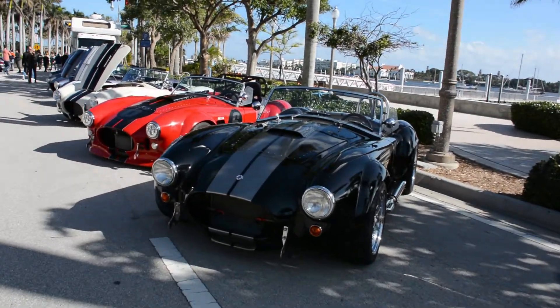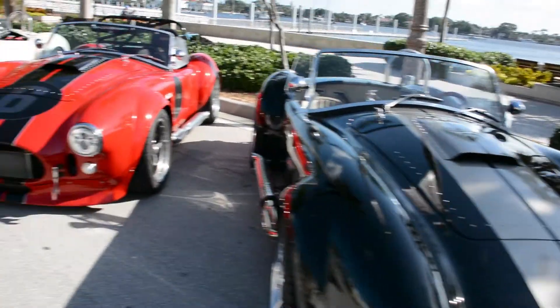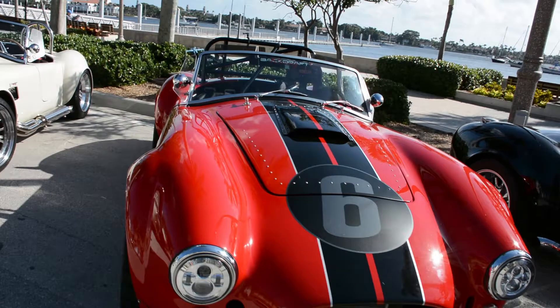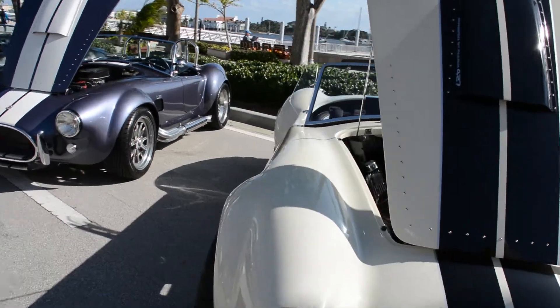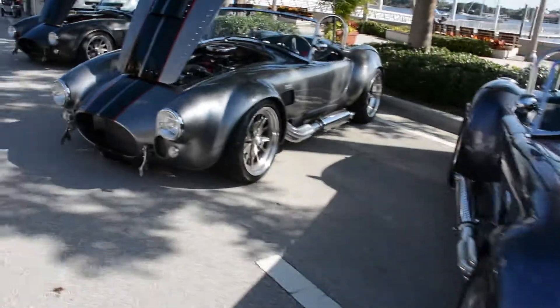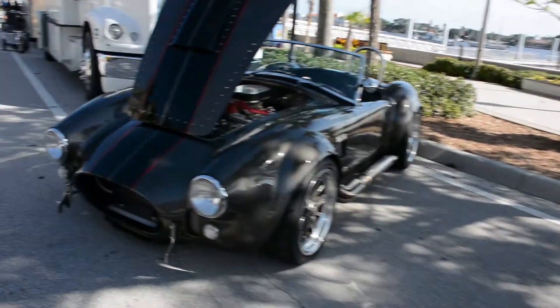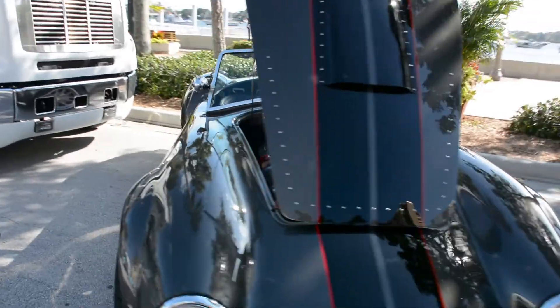Here we are with the Shelby Cobra of all colors — black lines, red lines, black lines, here we have this cream with black lines, very clean, very beautiful. This is like a violet with black lines, in charcoal with black lines. Wow, and another type of charcoal with brown lines, with black lines.